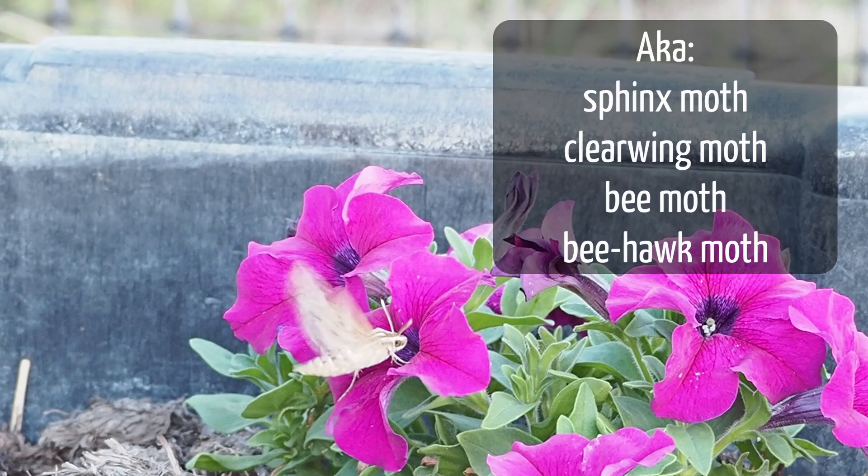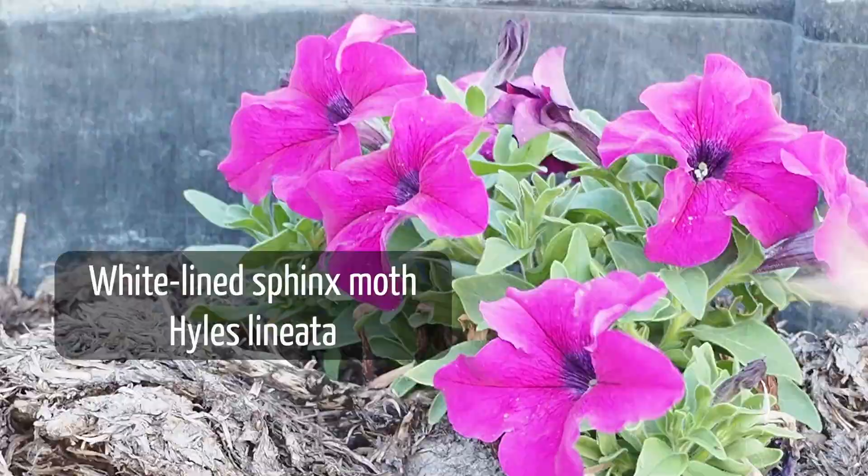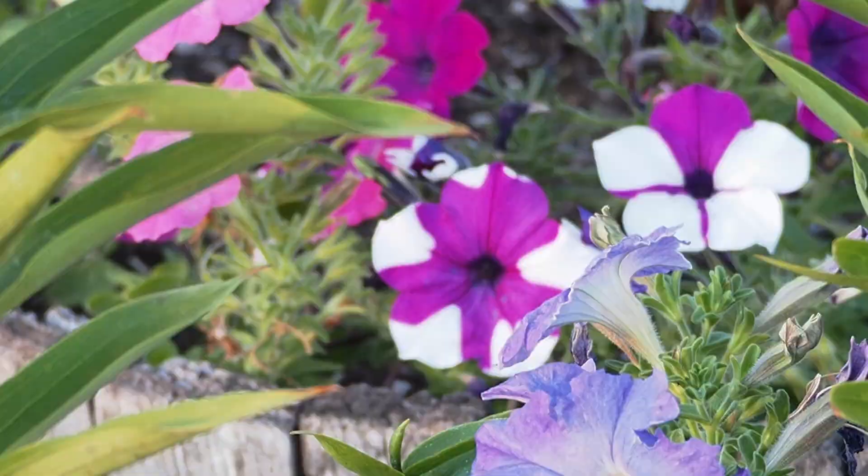One of my favorite garden visitors is the hummingbird moth, or hawk moth. The species common to our area, and much of the western U.S., is the white-lined sphinx moth. These beauties often show up in the evening on my petunias, or in squash blossoms.